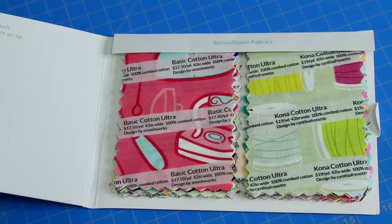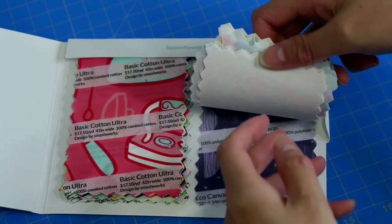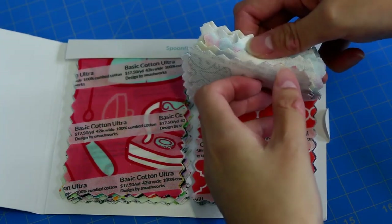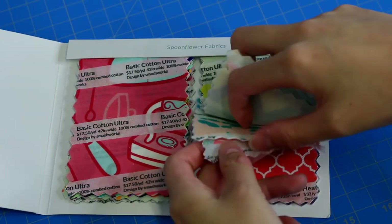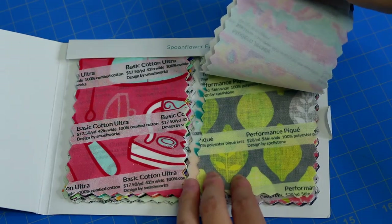Let me show you some more b-roll of the book flipping through the different fabric types. I really like using Open Broadcast Software — I can do a lot more with the show and hopefully the quality is better for you all.